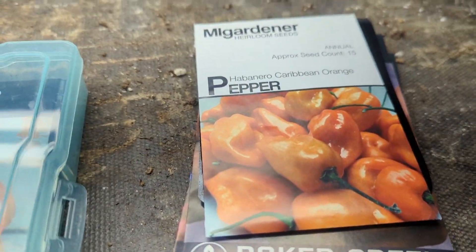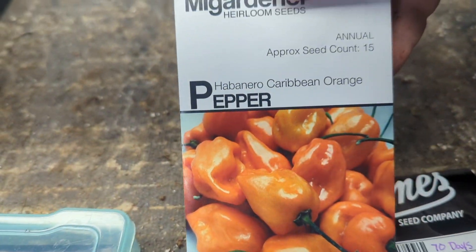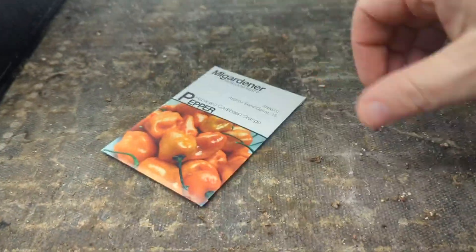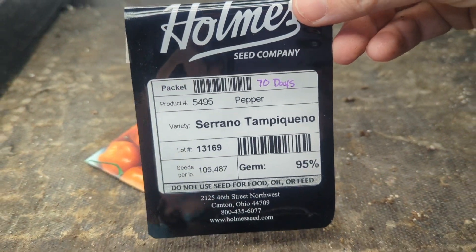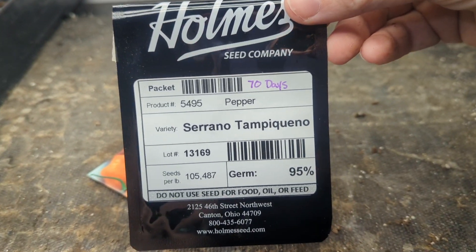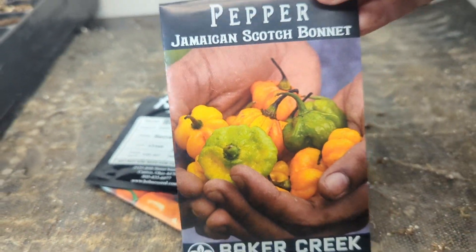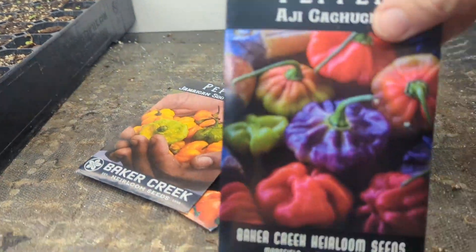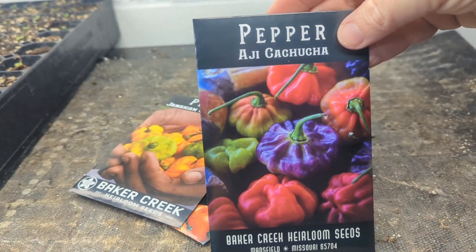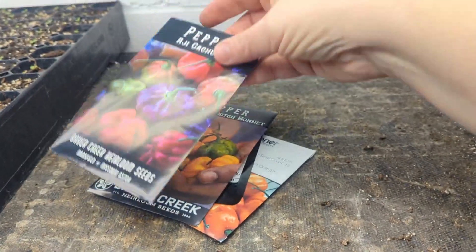I'm doing a lot more spicy peppers than I normally do. So I have the Habanero Caribbean Orange Pepper from M.I. Gardener. I have Serrano Tampicanho from Home Seeds. We have the Jamaican Scotch Bonnet from Baker Creek. This is the Ahi Cha Choo Cha, also from Baker Creek.